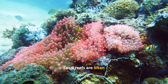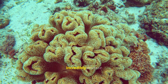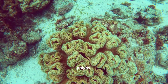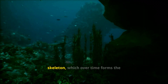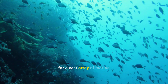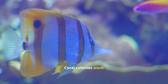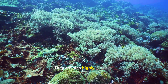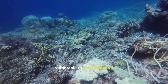Coral reefs are often referred to as the rainforests of the sea, and for good reason. They are incredibly diverse ecosystems built by colonies of tiny animals called coral polyps. Each polyp secretes a hard calcium carbonate skeleton, which over time forms the structure of the reef. These reefs provide habitat for a vast array of marine life, from colorful fish to sea turtles. Coral colonies work together to filter feed and defend their territory. They are also highly sensitive to changes in water temperature and pollution, making them vulnerable to environmental threats.